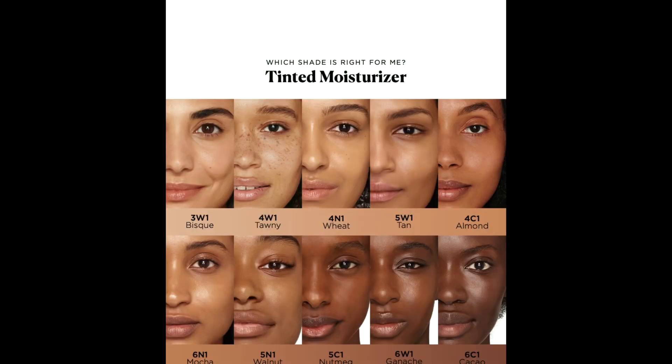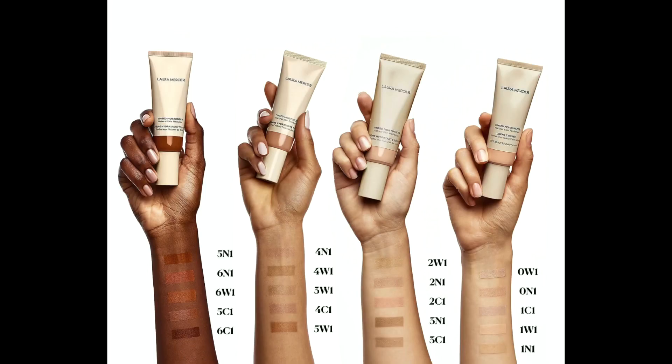It is a best-selling tinted moisturizer with a new and improved formula infused with skincare benefits, offering up to 24-hour hydration and SPF 30 sunscreen for protection. The coverage is light and the finish is a skin tint, with only 20 shades available.